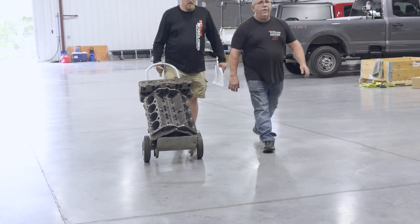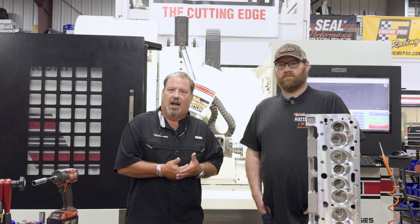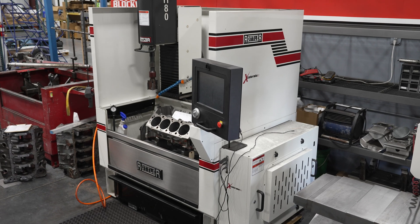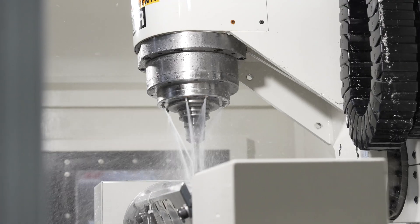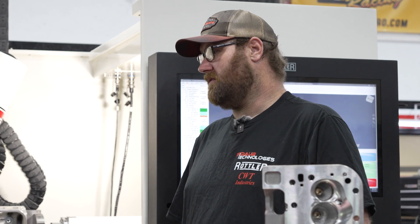People talk about going green — when you think about this industry and the remanufacturing of engines for the decades that we've done it, our industry is probably one of the greenest because that's all we've done is recycle engines. Ring seal, valve seat seal, fuel distribution — because the ports are all the same, we can make these engines much more efficient as far as fossil fuel burning. I've always seen more power, better burn, less emissions.